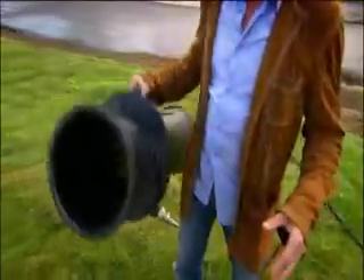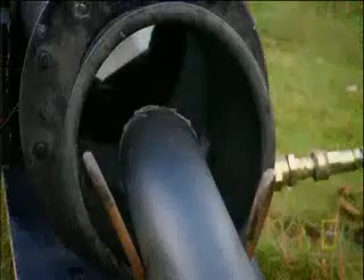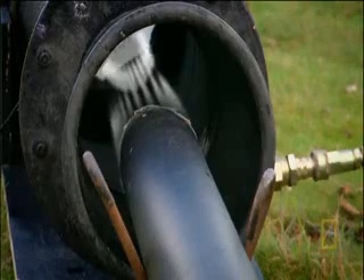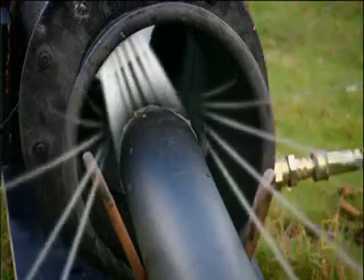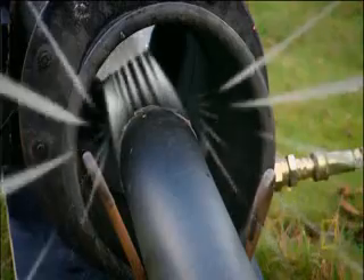It's called an aspirator, but it's basically just a funnel. As the funnel gets narrower, the rocket gas moving through it speeds up, causing the pressure to drop. That should create a vacuum effect, sucking in extra air from the surroundings to inflate the slide. But will it be enough to transform a weapon into a lifesaver?